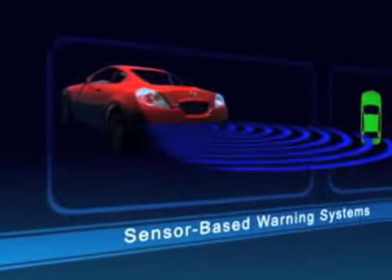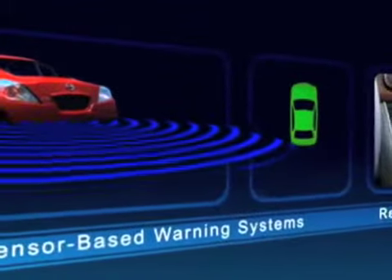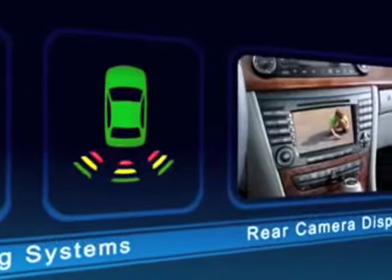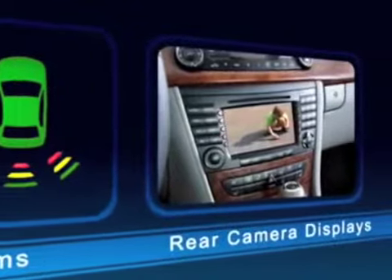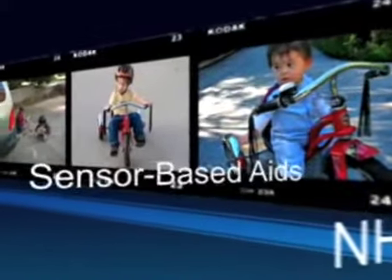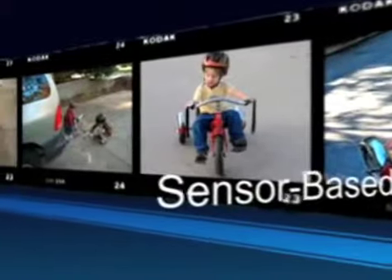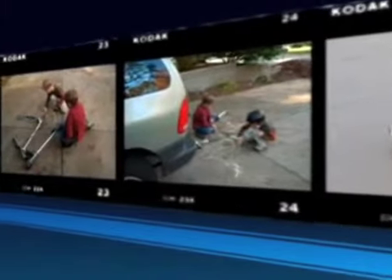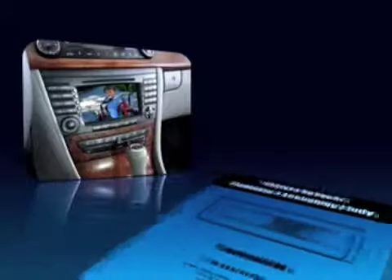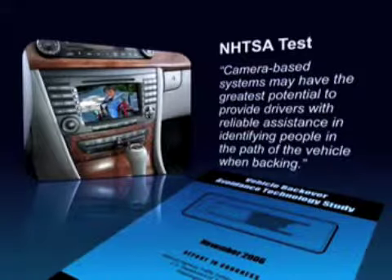To address these issues, automakers have begun equipping their vehicles with back-over avoidance technologies, including sensor-based warning systems and rear camera displays. Recent National Highway Traffic Safety Administration tests showed that the performance of sensor-based parking aids in detecting child pedestrians behind the vehicle was typically poor, sporadic, and limited in range. Their study concluded that camera-based systems may have the greatest potential to provide drivers with reliable assistance in identifying people in the path of the vehicle when backing.